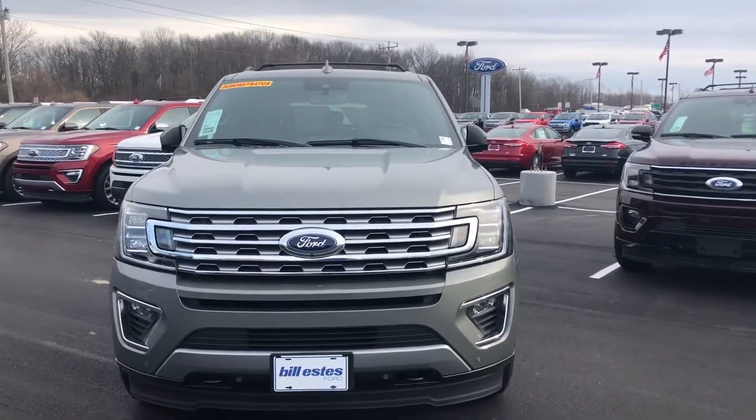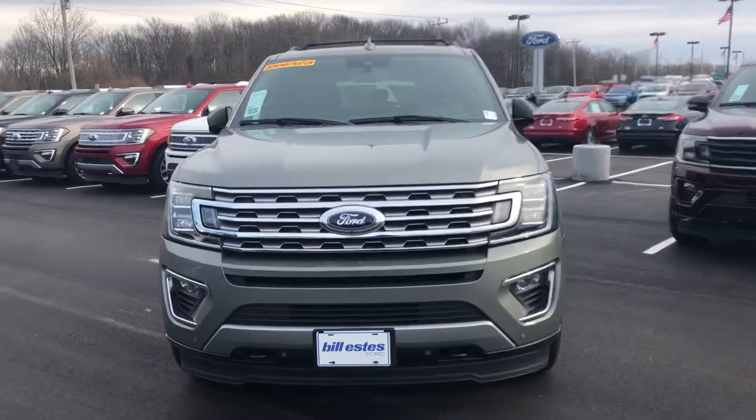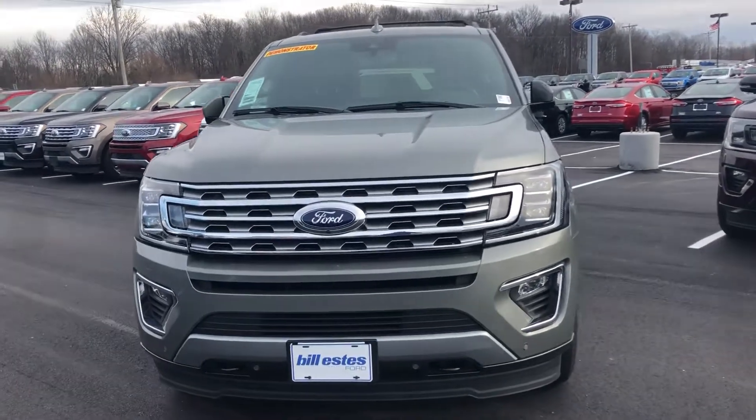Hi, this is Andrew DeBille with Bintlessis Ford. I'm going to do a walk around video on this 2019 Ford Expedition Limited.